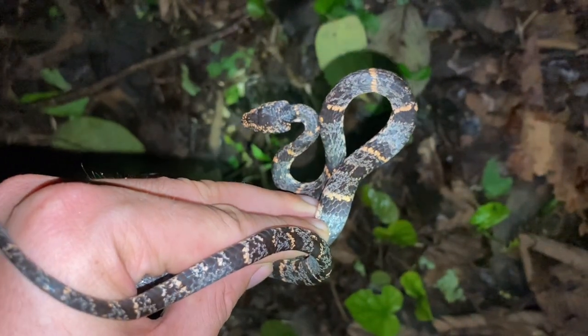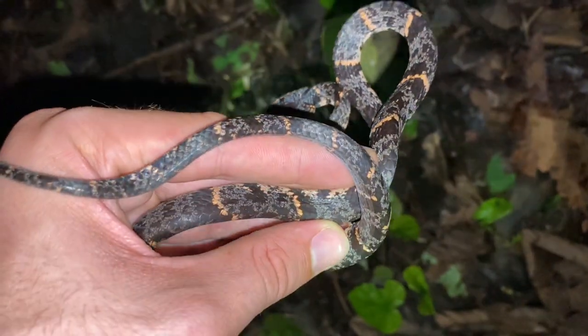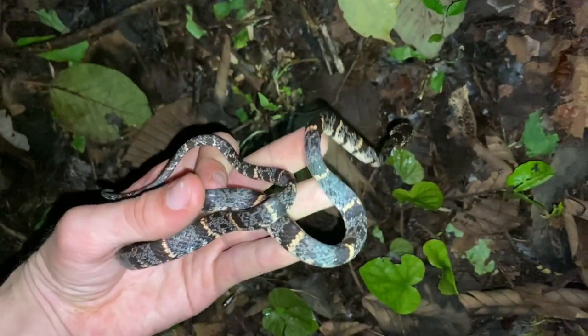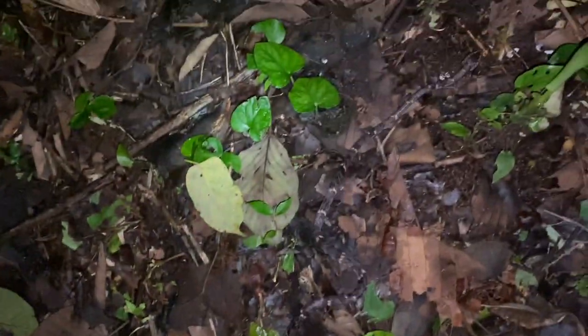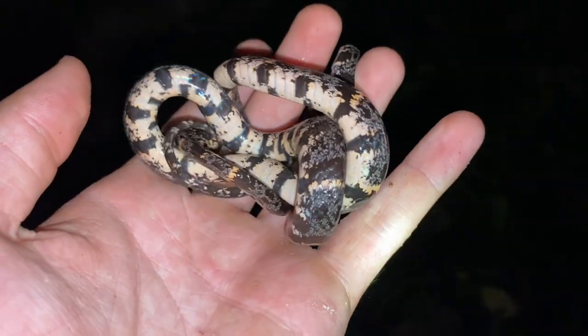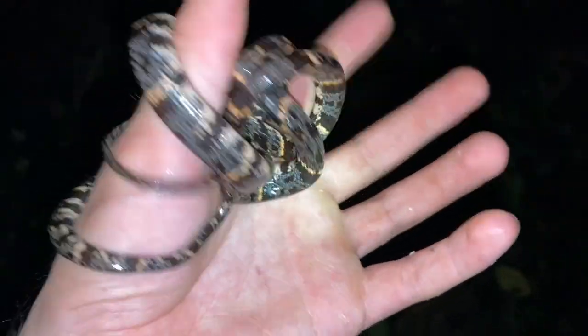This one is probably the most vibrant I've seen — kind of got these orangish bands instead of just a peach, and also kind of dark. Really cool one. This is the first one I've found that hasn't balled up, if you'll notice. Now it's turning into a ball.